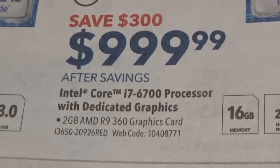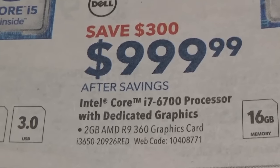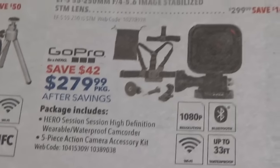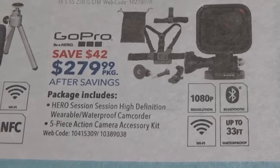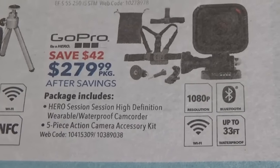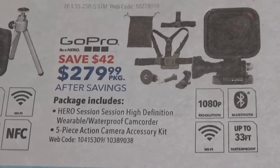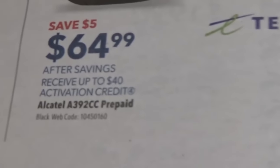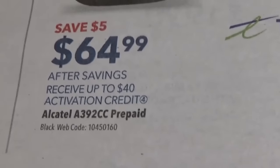I got a Dell — it's a Dell with an i7-6700 dedicated graphics, 2 gigabyte AMD R9 360 graphics card. So sexy. They got the GoPro Session with accessory kit — high definition, wearable, waterproof camera, and a 5-piece action camera hardware kit. Freaking awesome. It's the best phone you've ever owned — it's an Alcatel prepaid. Nope.